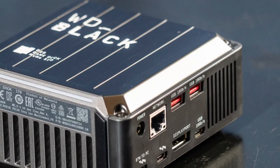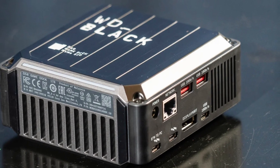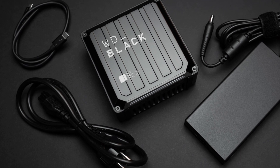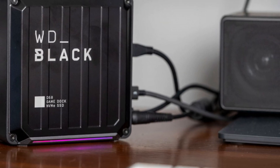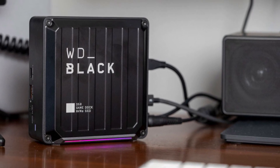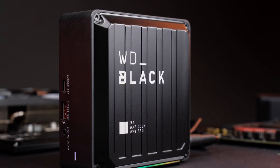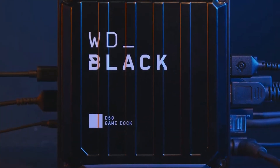However, while its durable metal build enhances heat dissipation and longevity, the dock is relatively bulky, making it better suited for desktop use rather than portability. One of the standout features of the WD Black D50 Game Dock NVMe SSD is its ability to streamline gaming setups by reducing cable clutter and improving organization.